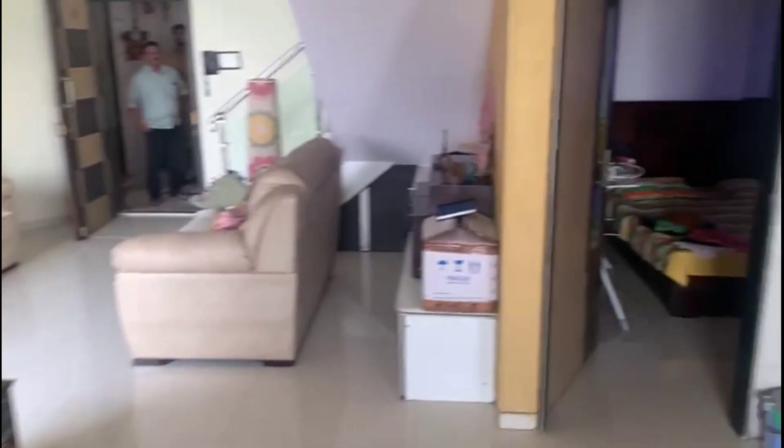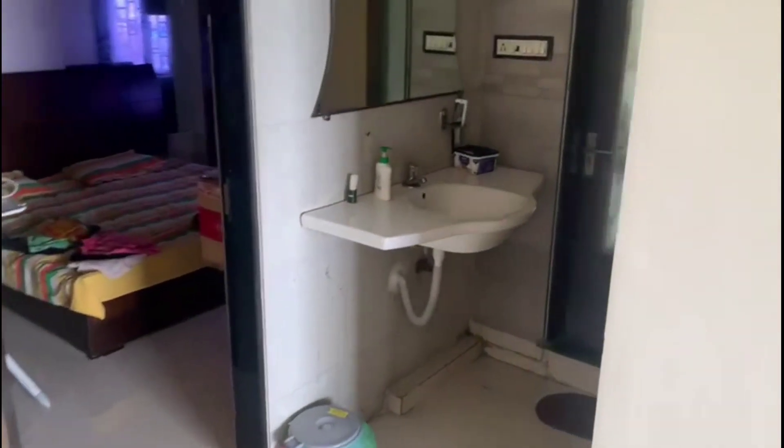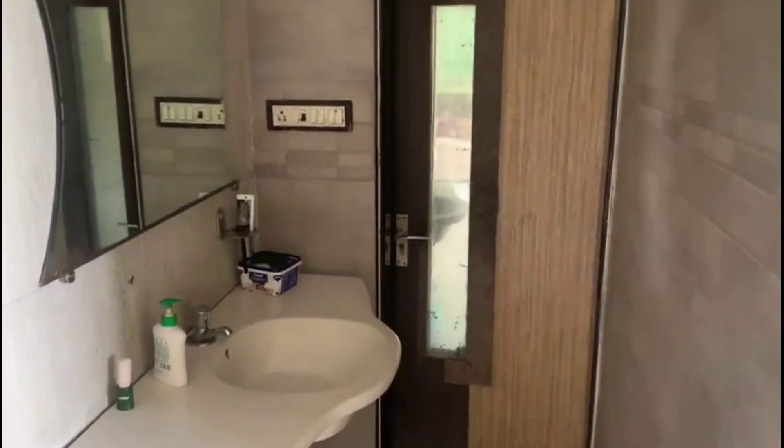Please note that the furniture doesn't belong to us — this belongs to the existing tenant.